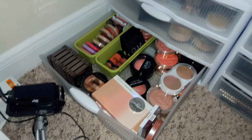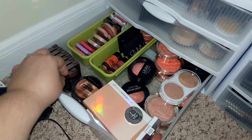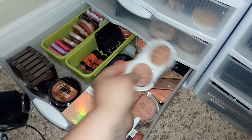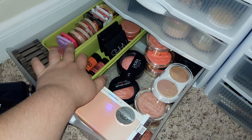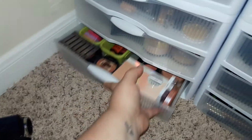And then blushes - as you can see, I have a problem with blushes. I have all of the Urban Decay Afterglow 8 Hour Blushes, the It Cosmetics Confidence in Your Glow, Laura Geller, Milani, Pacifica, Maybelline, NARS, Elf, Tarte, Too Faced, more Maybelline. Yeah, lots of that.